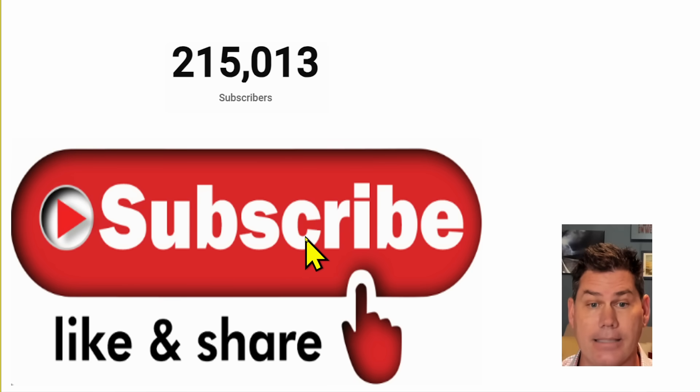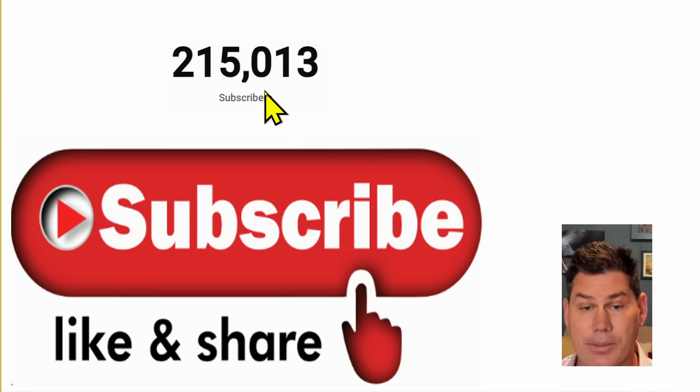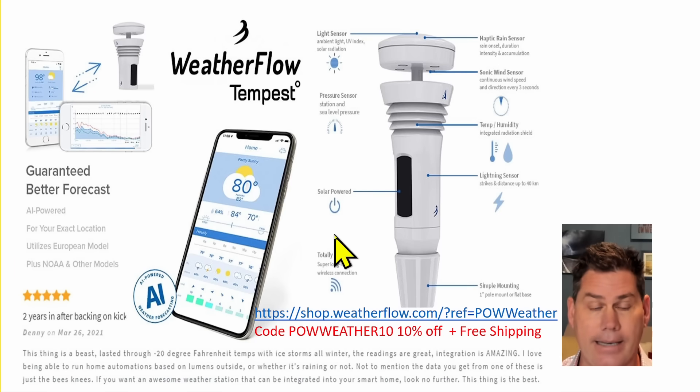If you are new to the channel and like detailed weather breakdowns, hit the subscribe button. This channel has reached 215,000 subscribers, and I appreciate each and every one of you that follows all my daily breakdowns.